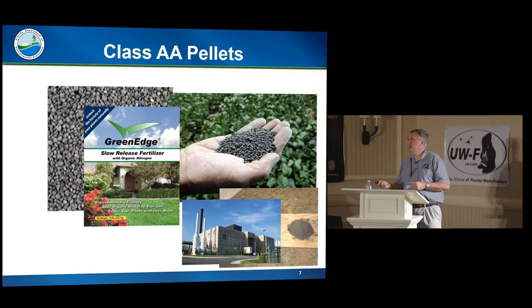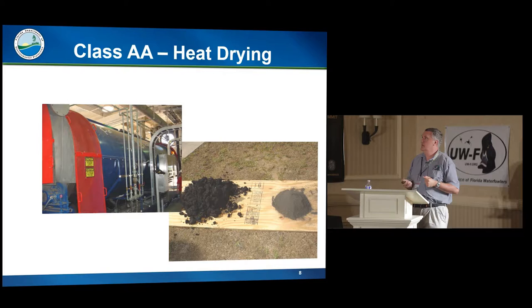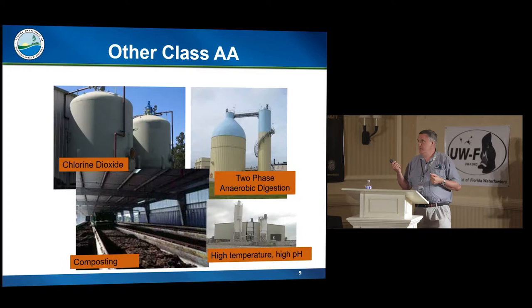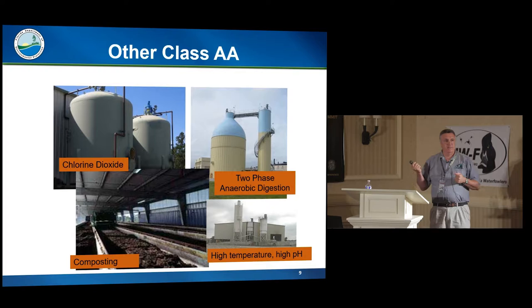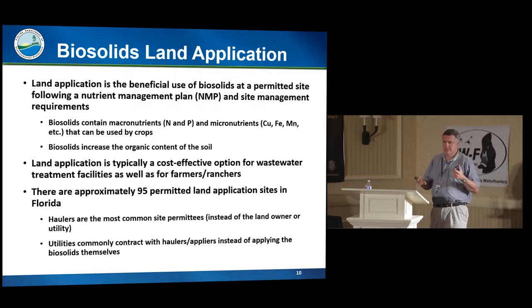An example of pelletized Class AA is GreenEdge, a Florida company that sells JEA's biosolids — the only Florida company that bags some biosolids. Milorganite, which comes in from Milwaukee, is also biosolids. There's also heat drying: Ocala heat dries, and the City of Tallahassee did heat dry but switched to pelletization because the end product was too dusty. Other forms of Class AA include anaerobic digesters, which usually come out as a liquid, and different processes that use high heat and high pH to create a product.